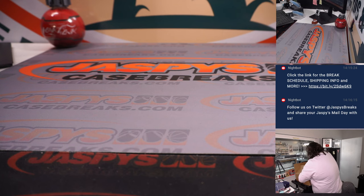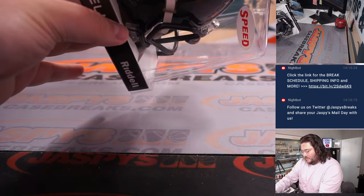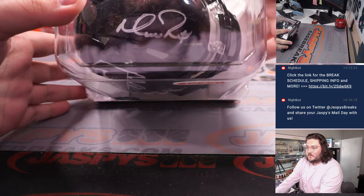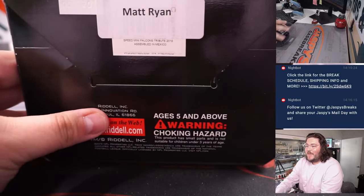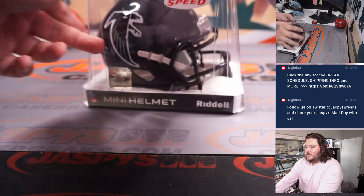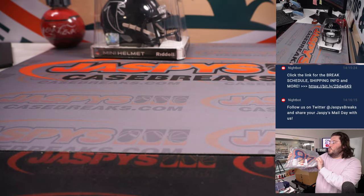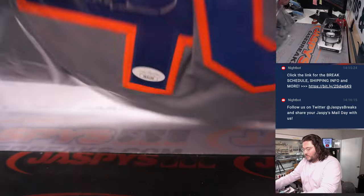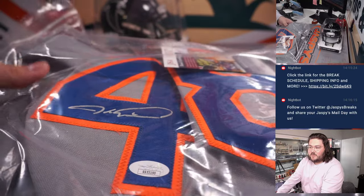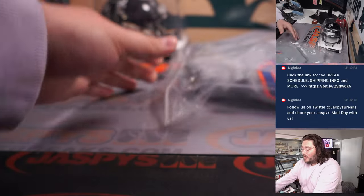We'll start off here — got a football mini helmet, Atlanta Falcons. That's going to be Matty Ice, Matt Ryan, autographed mini helmet, Atlanta Falcons edition. That's our first hit. Next up looks like a jersey — oh nice, New York Mets edition. On the road jersey for Jacob deGrom, signature on there, got the JSA certification number in the bag as well. Jacob deGrom, our second hit.